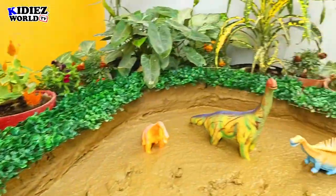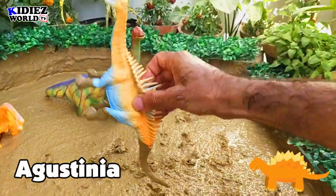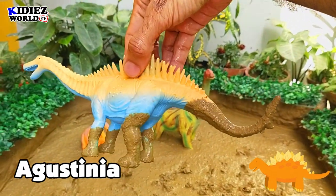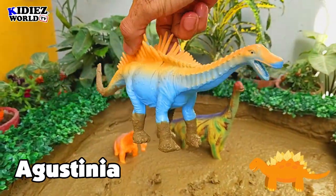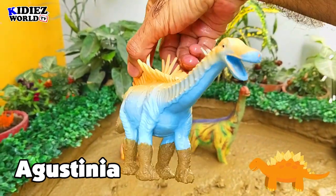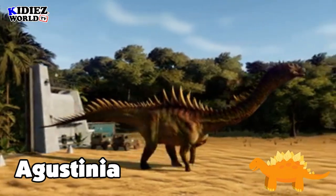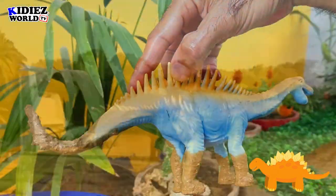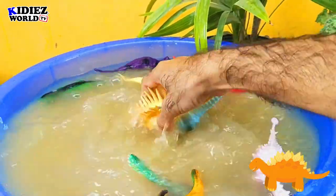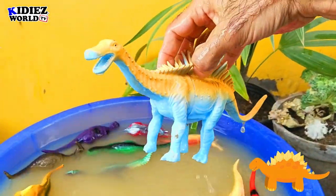And the next one is Augustinia. Augustinia — they were basically vegetarian dinosaurs and they move on 4 legs. They have a very big tail and a very big neck. As you can see, the spikes from their head to tail on their body — this is basically the speciality of this vegetarian dinosaur. Augustinia.